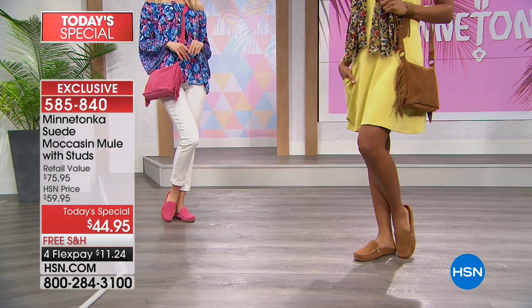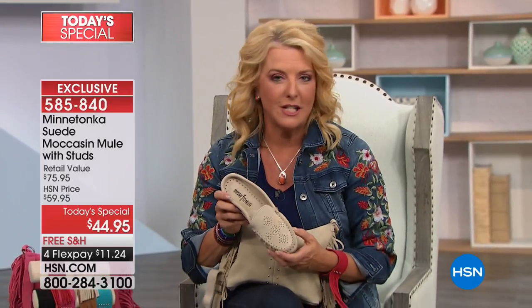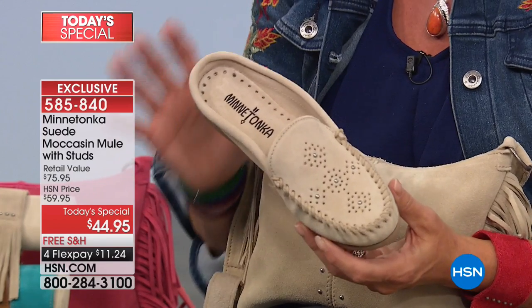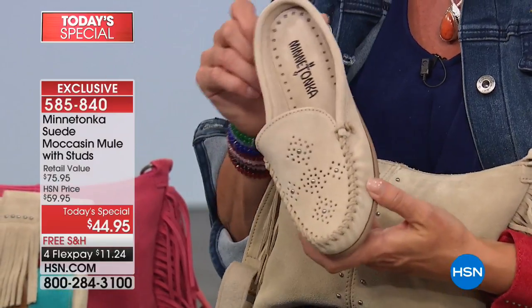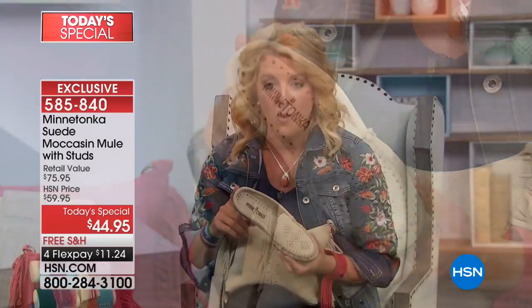This is totally for you. You cannot get this anywhere else — you cannot find it anywhere else. So for those of you watching who say, 'I'll run to my store, I know they have Minnetonka' — you'll never see this mule. We've never done a mule Today's Special for Minnetonka. They don't do them in the line very often, so they did this exclusively tonight for one day.